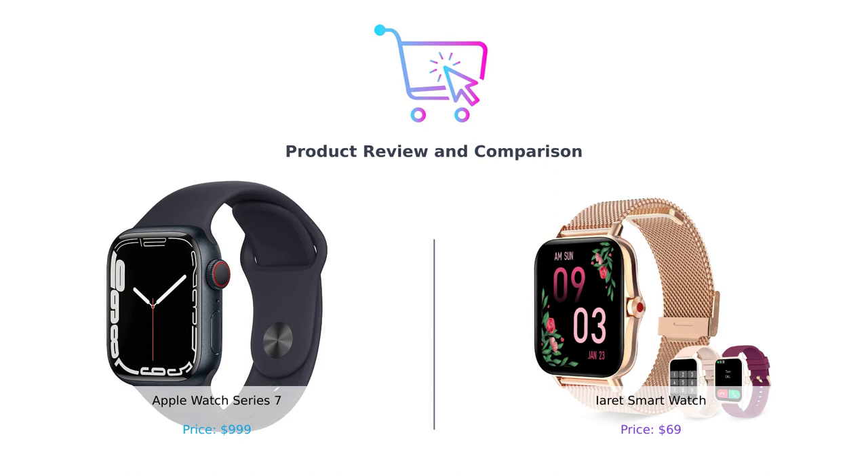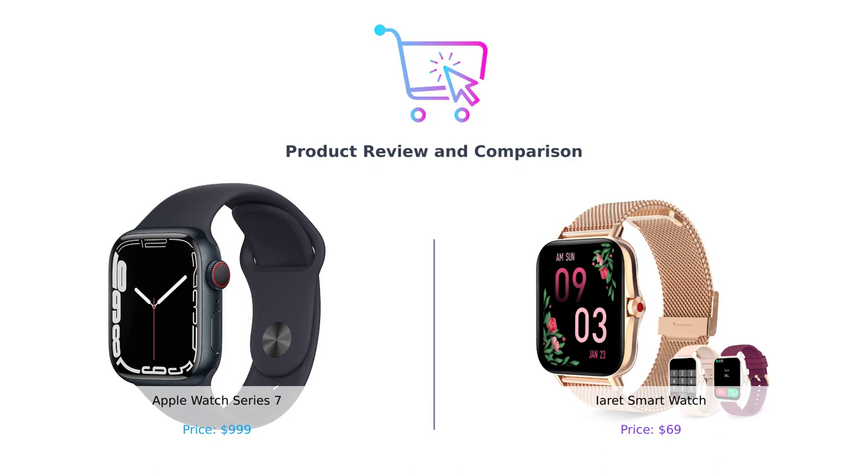Hey everyone, welcome back to our channel. In today's video, we're going to compare two popular smartwatches: the Apple Watch Series 7 and the iRace smartwatch. We'll be evaluating these products based on different categories to help you make an informed decision.